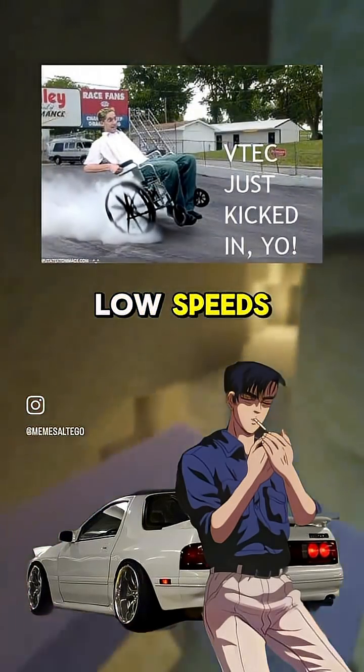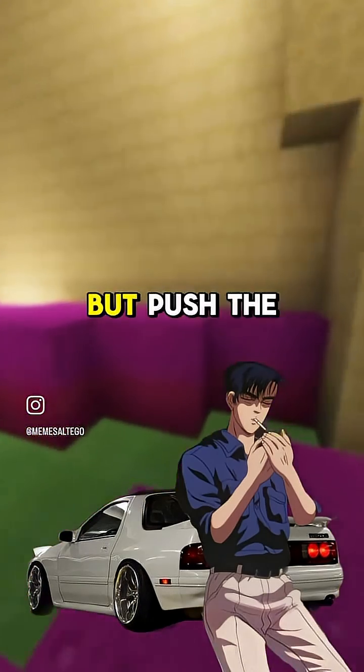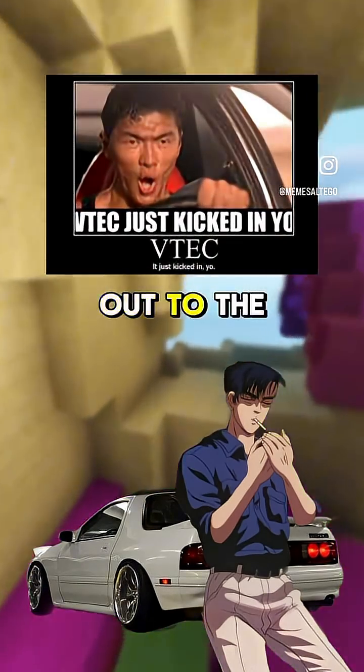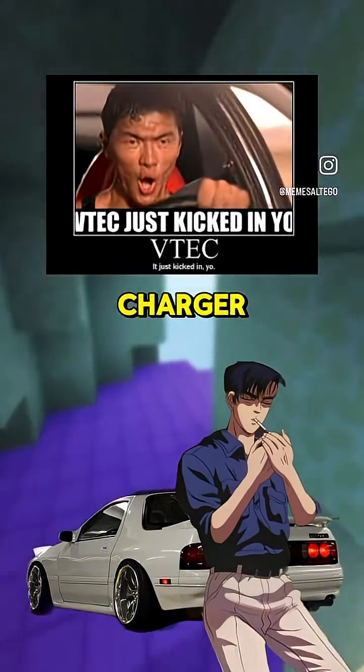Picture this. At low speeds, the engine's like a chill old man — smooth, quiet, sipping fuel like tea. But push the revs higher, and it snaps, turning into a wild beast, roaring its lungs out to the red line. That's the magic of VTEC. It gave small engines the punch of something much bigger, like they've got a hidden turbocharger.